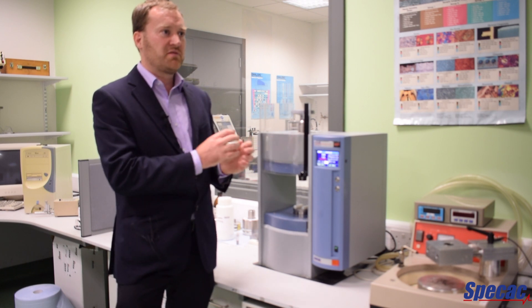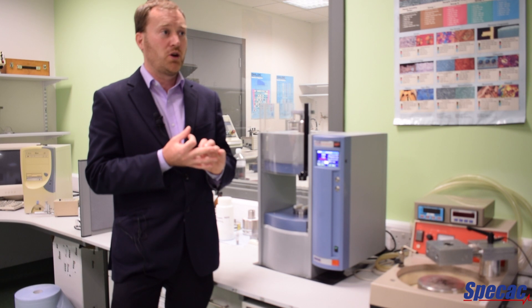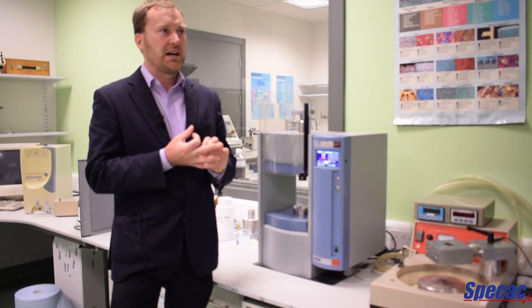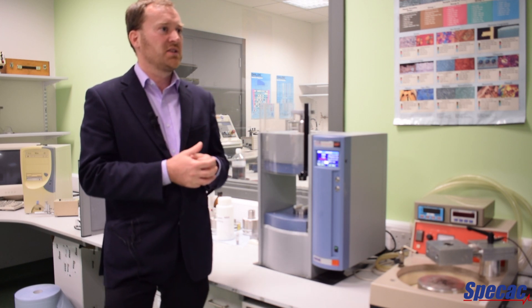Within the compaction phase we have control of the pressure, the ramp rate and the time of holding of the pressure. And then in the sintering phase we have control of the temperature, the time and the ramp rate of the temperature in the sintering process.